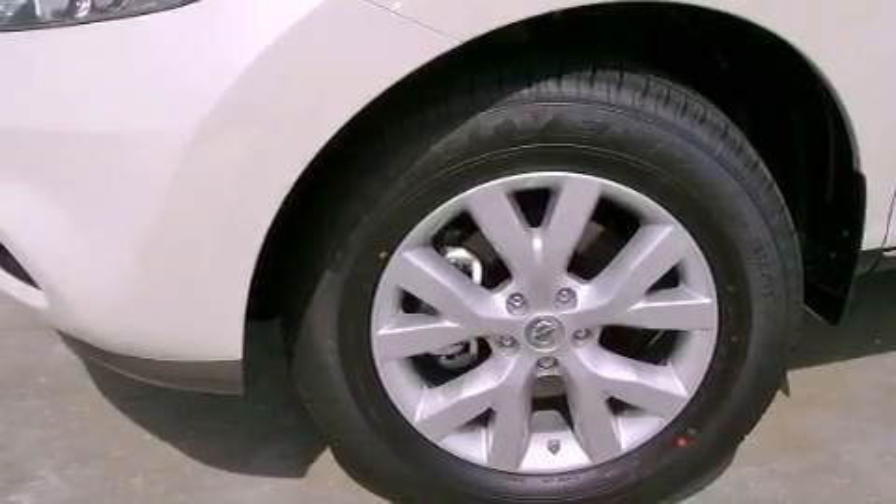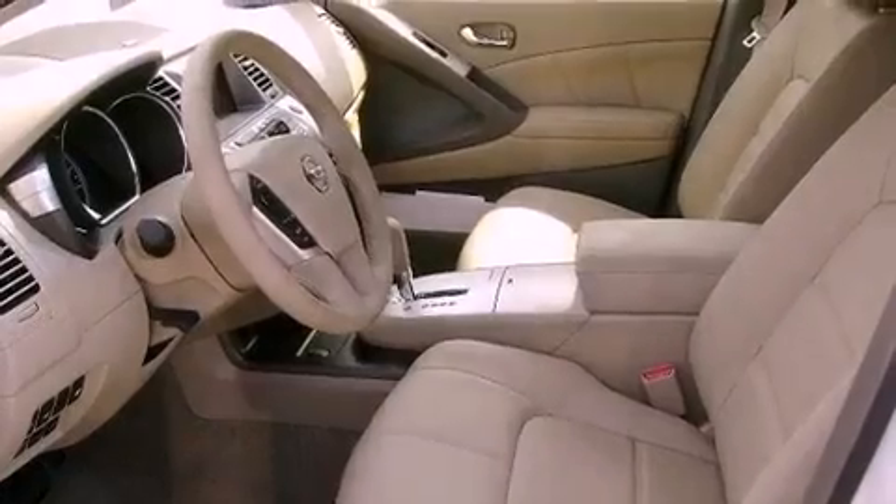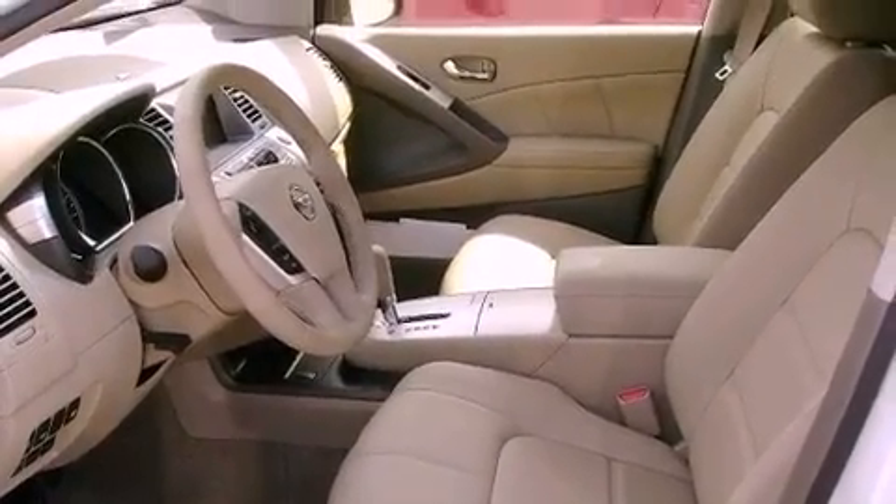12-volt power outlets, halogen headlights, air conditioning with automatic climate control, and the heated seats can warm you up in seconds, keeping you and your passengers comfortable the whole trip.